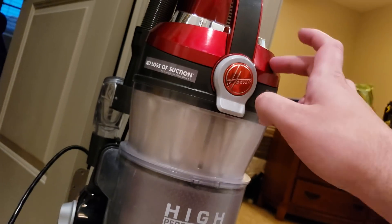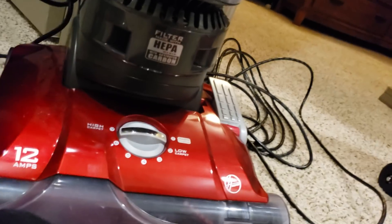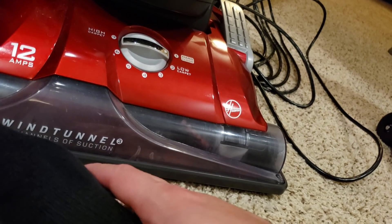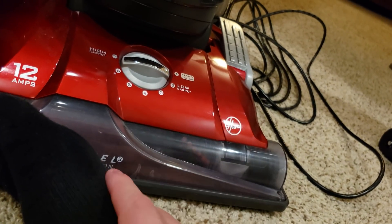It has a nice washable filter — this one's washable, though you can't wash the HEPA filter. It has a brush roll shut off. But the one thing it sacrifices is it doesn't really clean hard floors that well. It tends to push big particles and can't really pick up sand off hard floors. It's not a good hard floor performer.